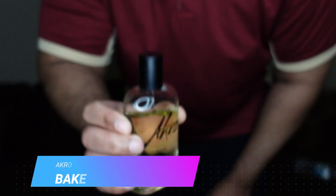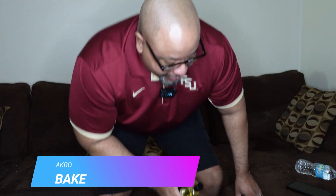Excuse the fingerprints and the dent in the bottom — my wife and I have been putting in work on this. Before I even spray it, let's get into the notes. Main profile: sweet vanilla, citrus, gourmand. Top notes: lemon zest and rum. Middle notes: whipped cream and praline. Base notes: bourbon vanilla and brown sugar.